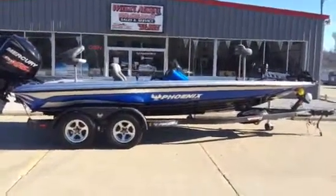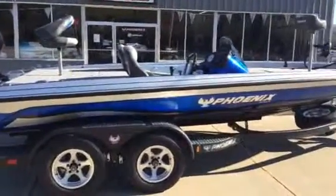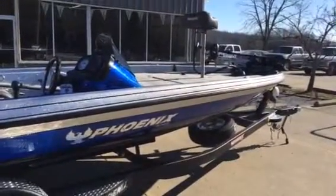This 920 is loaded as you would expect, with a 250 Pro XS, jack plate, structure scan, HDS 9 standard, HDS 7 standard. We've got a padded front deck on this, and a 4-Tracks 112.